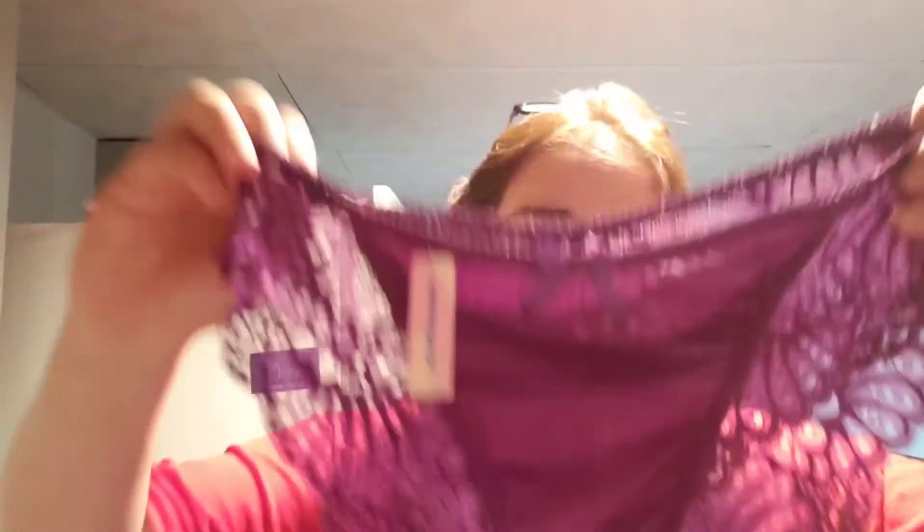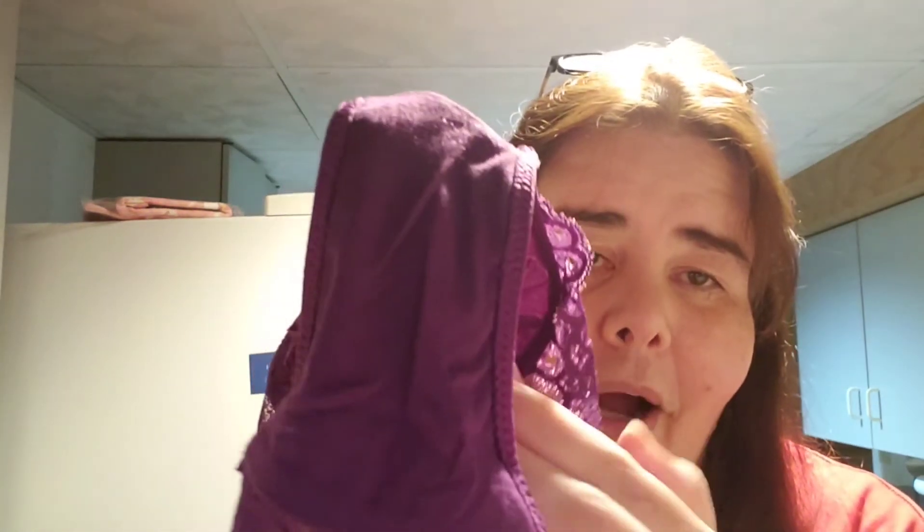These are cute. Look — they cover the cheeks, but they do a little sneaky peek. Those are gorgeous. They have every size up to 3X, so very beautiful. The quality is here — I don't see any snags or anything. It's always perfect. I always say my mom would be very happy with this panty company.